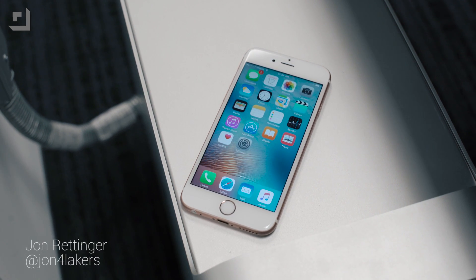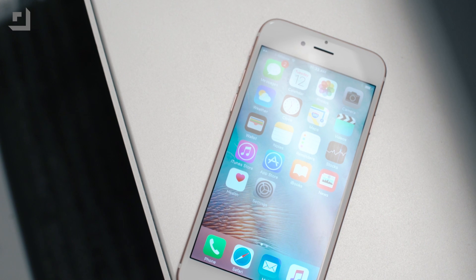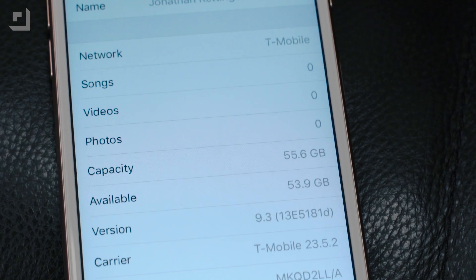What's up everyone? John Rettinger from TechnoBuffalo here. Apple earlier this week took the wraps off iOS 9.3, so I thought I'd download it, install it, and run through everything you can expect when you finally hit that over-the-air download button.